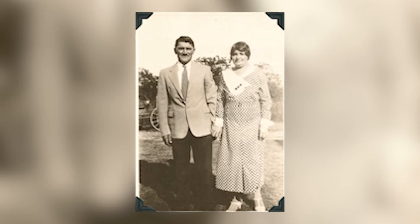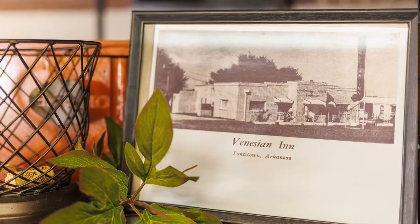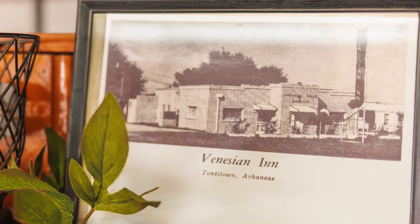My great-grandfather Gasparato had a vision of building a restaurant with motels, a service garage, and a Phillips 66 gas station.